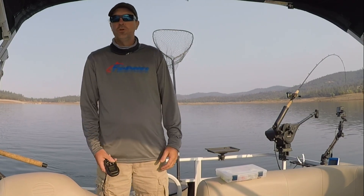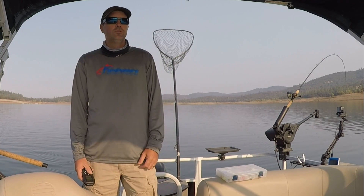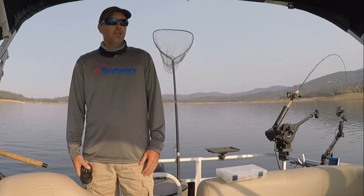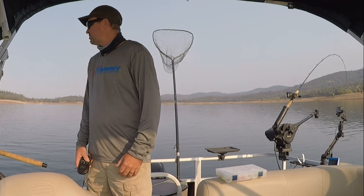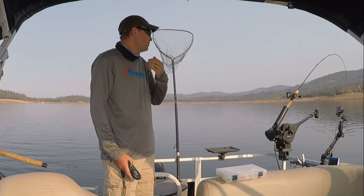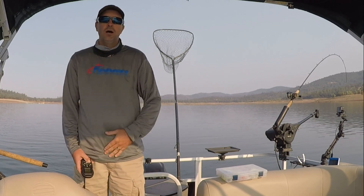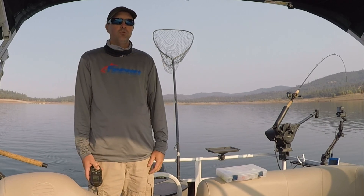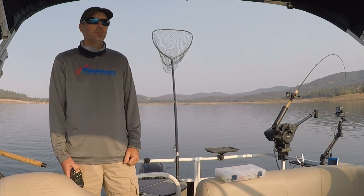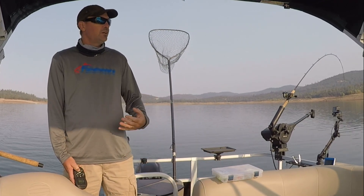Alright, so guys, I'm out here at Collins Lake this morning. If you saw Cal's video posted this morning, it talks about our new boat. I'm out on it this morning — it's been in the water, we have it slipped here at Collins, so this is kind of home base for us for a while. I'm doing something a little different this morning though. I'm out here solo since the boat was already in the water and super easy access. I had a couple hours to burn today and I wanted to try something different.